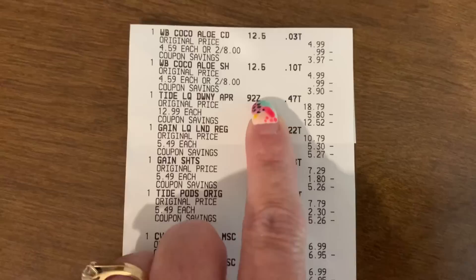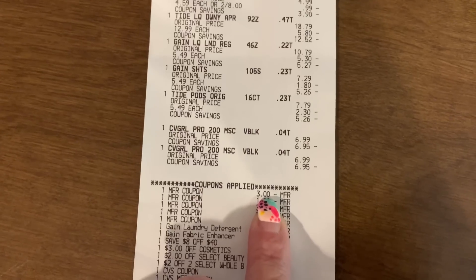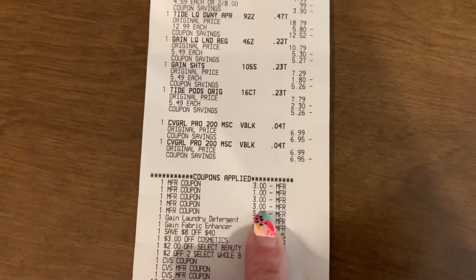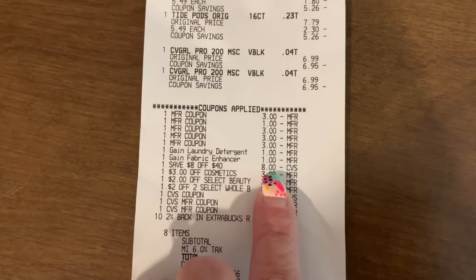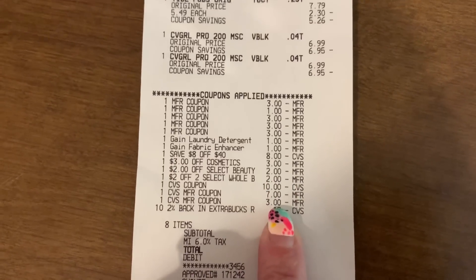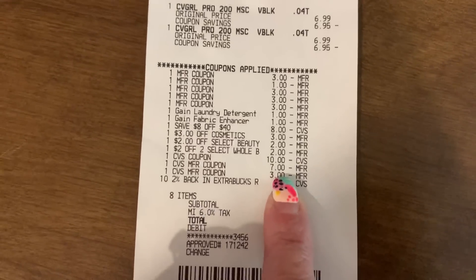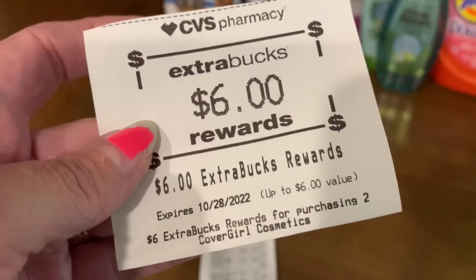I did my second transaction where I got my Whole Blends, my four laundry products and my two CoverGirl. I used my $3 paper coupon off the Whole Blends, my $1 off the Tide pods, my $3 off the two CoverGirl, my $3 off the Tide. Both of my Gain Digitals came off, my $8 off $40, both of my instant coupons - one from last week and one from this week for the CoverGirl - and my instant coupon for the Whole Blends. I used $20 in extra bucks to pay. This card also had $10 in extra bucks expiring today. I had a subtotal of $1.25, and I earned back the $4 for the Whole Blends, the $10 for spending $30, and the $6 for the CoverGirl.